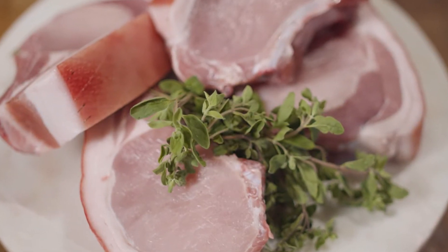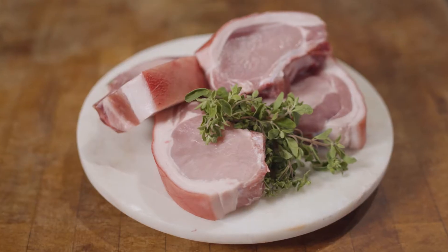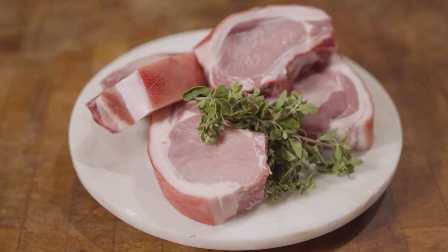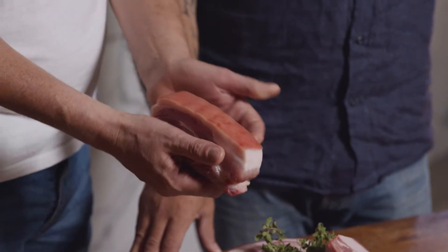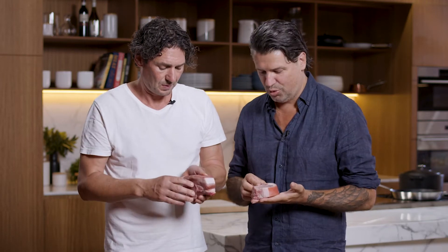Today we're cooking with pork cutlets. Pork is what I made my name on — the Prince of Pork. So pork cutlets from the loin, the rack part of the animal, between the shoulder and the leg. It's considered to be the most tender, the juiciest, the most flavoursome sort of cut of pork.